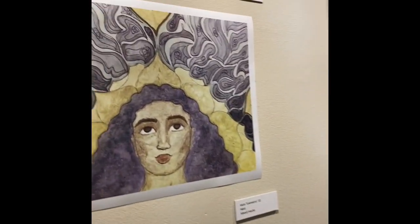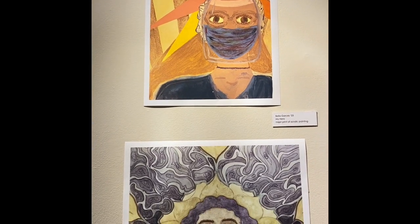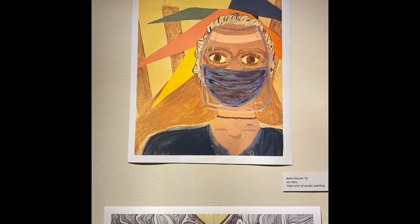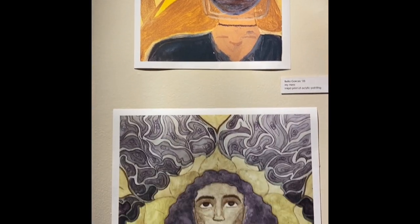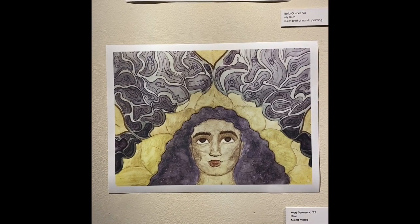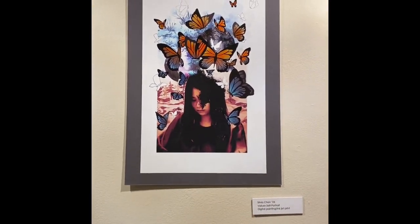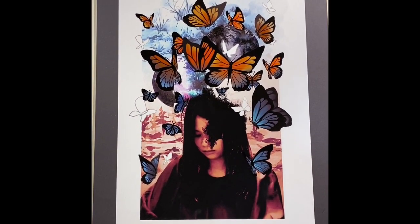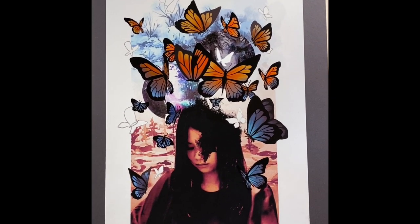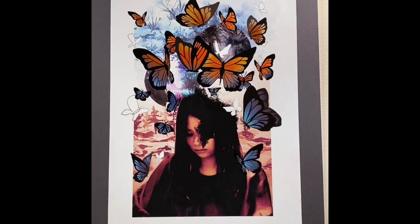We have some work from our remote students also up in the show. You already saw a piece from Vivian Chen. And this is a piece from Bella Garces that was sent to me, and I printed it out on our amazing printer — a gift in honor of Anna Douglas. This was also printed on our printer. This is a Procreate composition. Procreate is an app used on iPad. And this is from Sylvia Chen as a freshman.